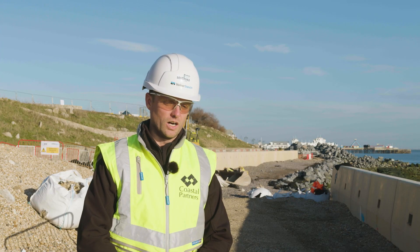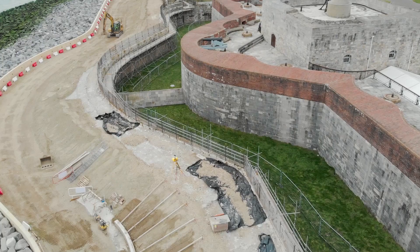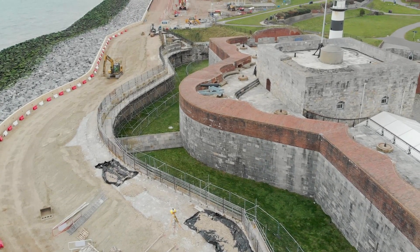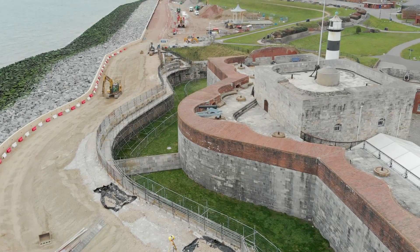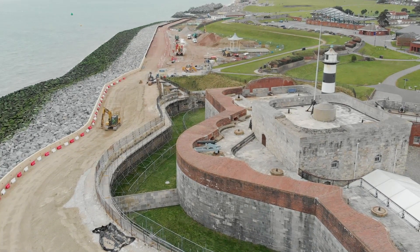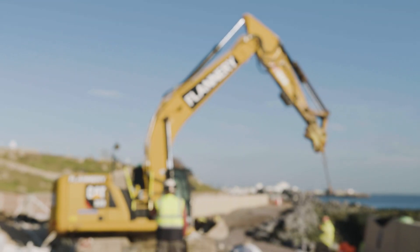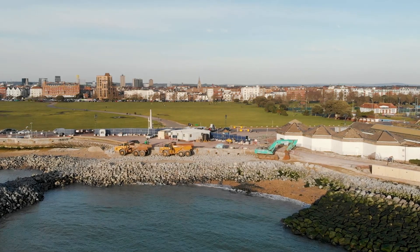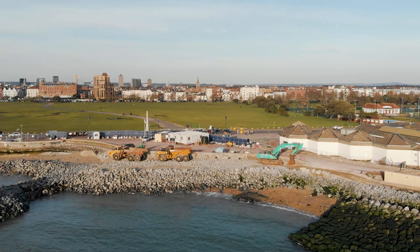The sea defences at South Sea are nearing the end of their life. They have had a lot of failures over the last five or ten years and have really reached the end of their operational usefulness, so this scheme is really important. By building this scheme, we are protecting the local residents of South Sea for the next 100 years against rising sea levels and increasing storm ferocity.